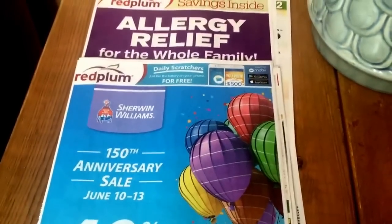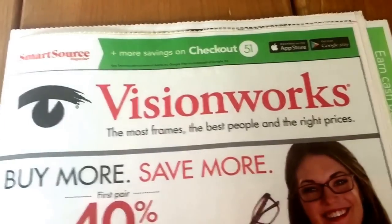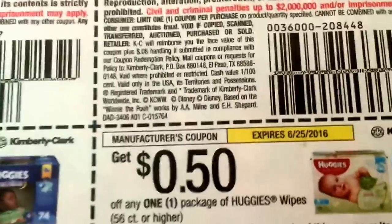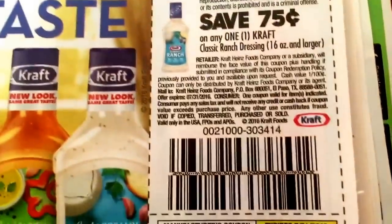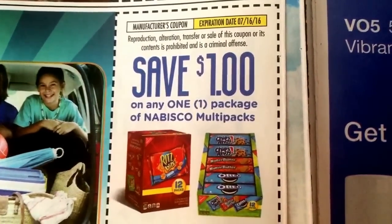The exciting thing about that insert may be the Target store coupons — those are some good coupons. But other than that, there's not too much going on. Now here is our SmartSource insert. Some cereal coupons and fruit snacks. Baby coupons on diapers and wipes. Some ice cream coupons — dollar off of two. Candy there. Salad dressing. And we've got a dollar off of Nabisco multi-packs.